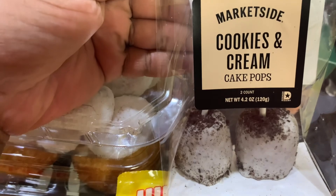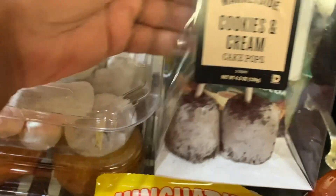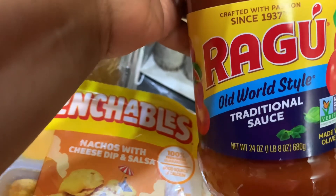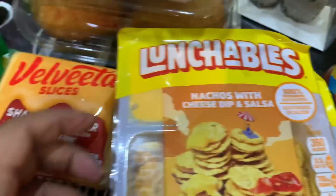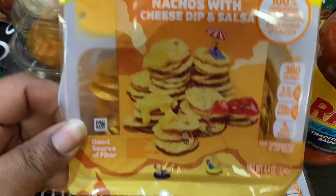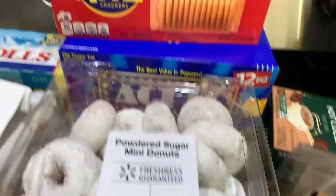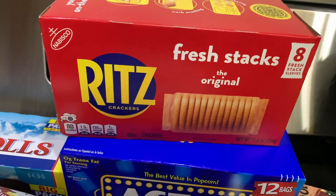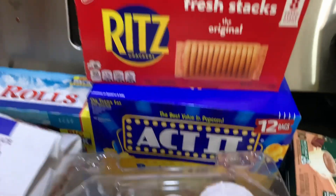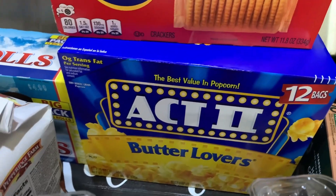I wanted to try these Marketside cookies and cream cake pops — you get two and they look so delicious. I got one jar of Ragu traditional sauce, 24 ounces. We got two Lunchables nachos with cheese dip and salsa — they only had two, I was surprised. We also got the eight-pack fresh stacks original Ritz crackers and one box of Butter Lovers microwave popcorn with 12 bags.